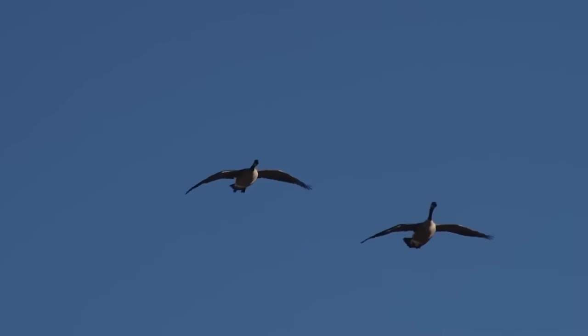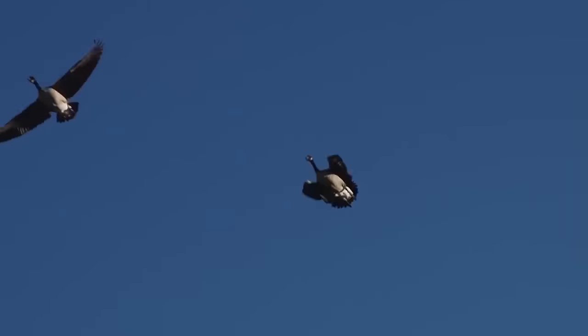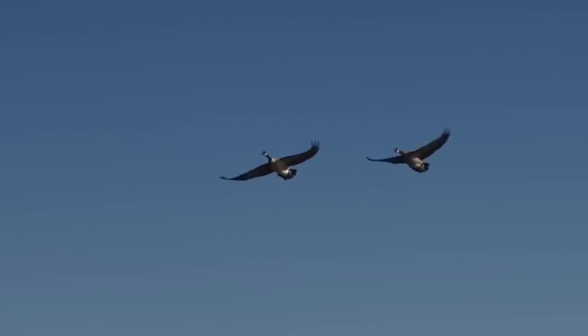When we hunt geese, you have a bigger bird. You need more kinetic energy behind your shot because their skin is denser — they have their down. It takes a lot more to penetrate and to make a clean kill on that bird. So we use the BBs.